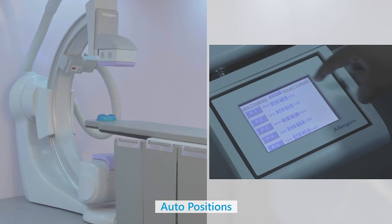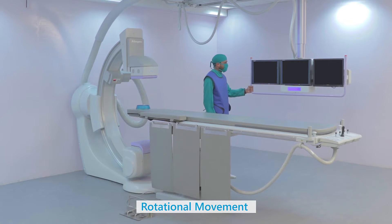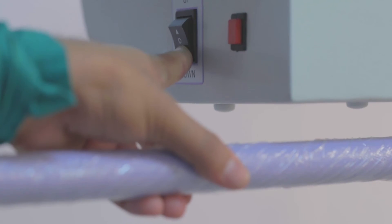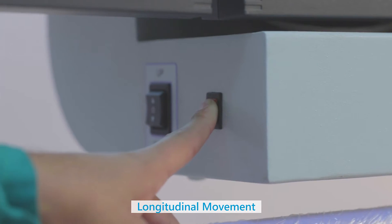Pre-programmable positions enable easy operations. The monitors mounted on a ceiling suspended system with height adjustment adds to the convenience for the entire staff in the OT and greatly facilitates overall performance.